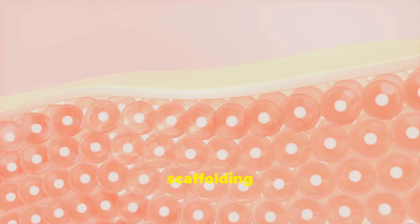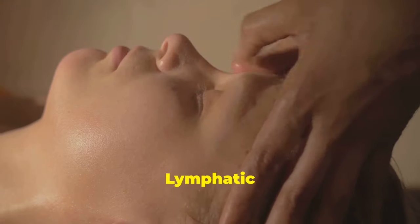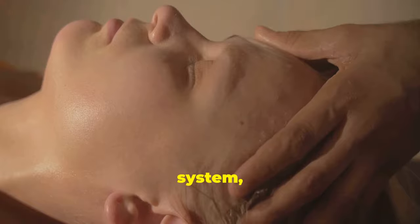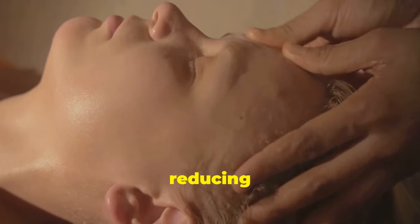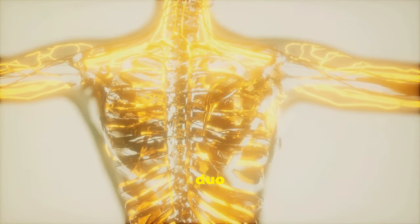Collagen is like the scaffolding of your skin, keeping it firm and plump. Lymphatic drainage is like your body's waste disposal system, removing toxins and reducing puffiness. Together, they're the dynamic duo for ageless beauty.